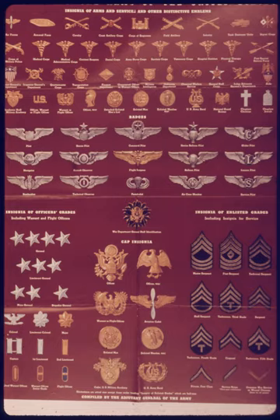On September 22, 1942, in Change 3 to Army Regulation 600-35, the rank of 1st Sergeant was increased from the 2nd grade to the 1st grade in pay. The insignia was changed to add a third rocker to match the other 1st grade rank, Master Sergeant.